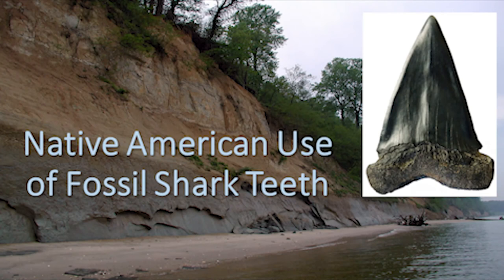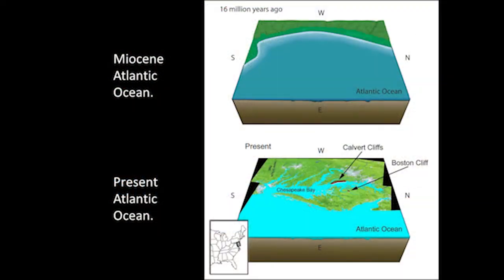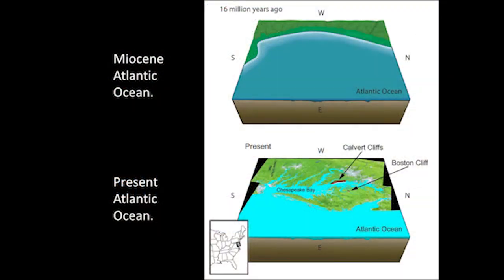Also, before we get into the stories about what some bones found along Calvert Cliffs and elsewhere can tell us about interactions between megalodon and their prey, I thought I would do an opening act and show you some teeth that were actually modified by Amerindians, by Native American Indians. We sometimes think that we're the first people who have an interest in fossils and paleontology. It's now known that shark teeth have been used for thousands of years as tools for hunting and for personal adornment.